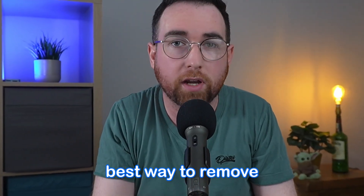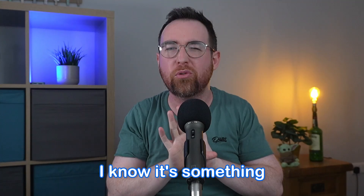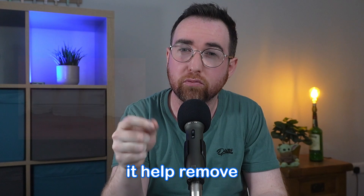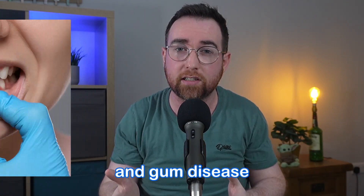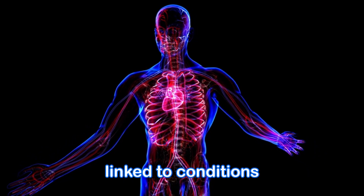The number one best way to remove dental plaque is hiding in plain sight. It's something that pretty much all of us have at home already. And not only will it help remove plaque, but as a result of that, reduce the risk of cavities and gum disease, both of which are linked to conditions like dementia and heart disease.